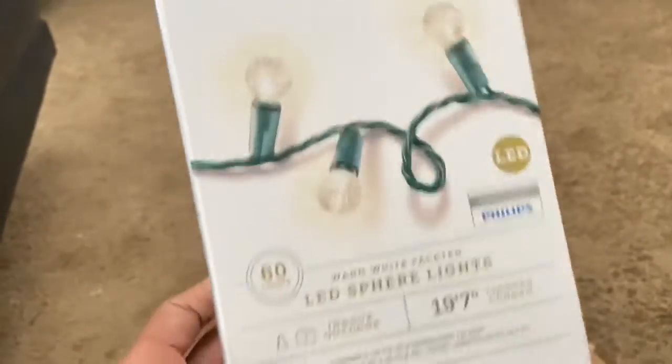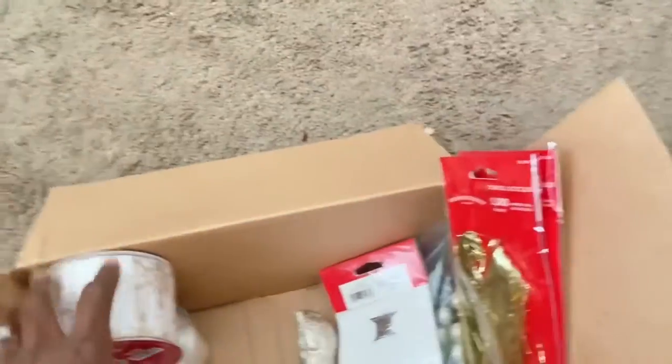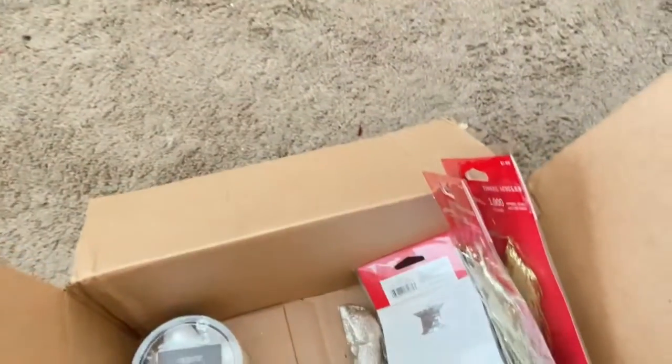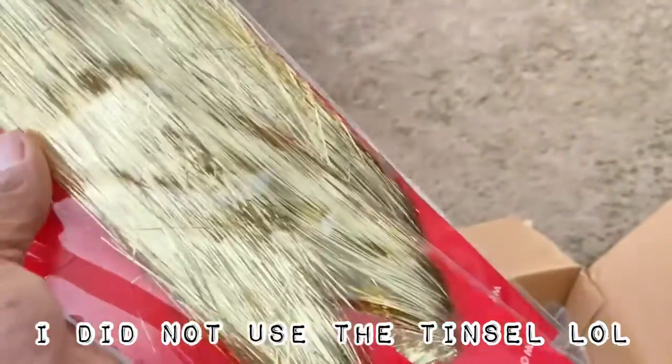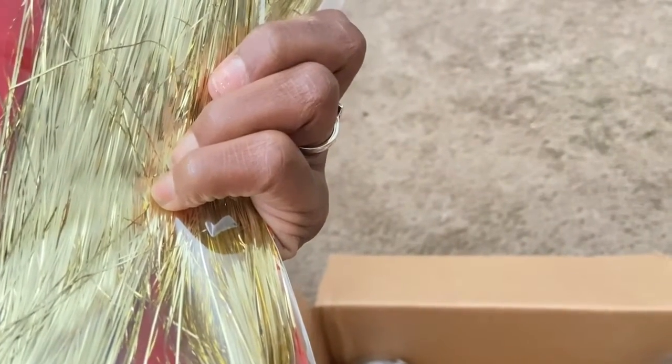I did pick up some ornaments — I thought these were really pretty. I got two things of ribbon to go around the tree, and then I got some small white ornaments to go at the top. I also got tinsels — normally I wouldn't buy tinsel, but I saw a tree I thought was really nice. I bought three packs because I want silver at the top for the ombre, then blend into gold for a champagne effect, and then just gold at the bottom.